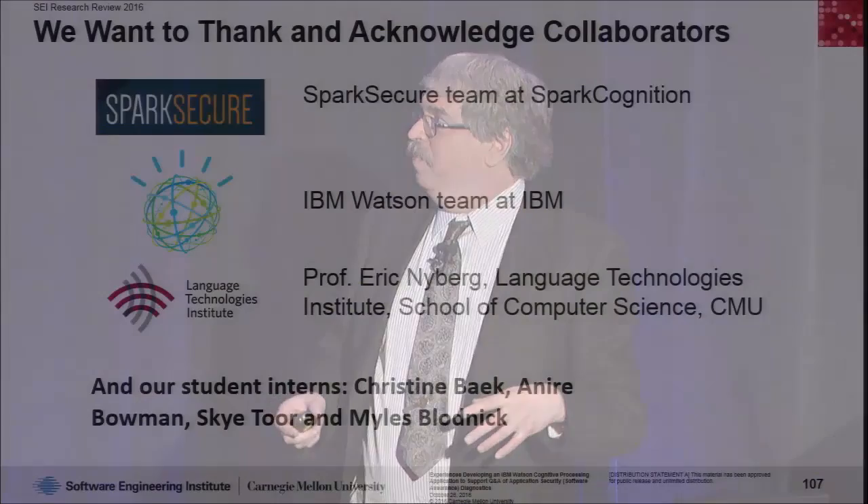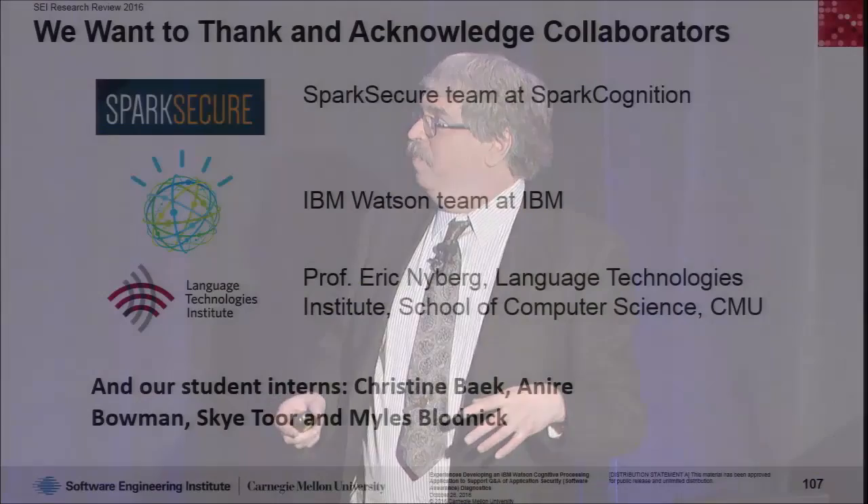We had some help along the way. The Spark Secure team gave us feedback on their experiences with CVEs. The IBM Watson team has a partner support program which we used — very important because the documentation doesn't tell you everything, and they will. We also had Professor Eric Nyberg, who was on the original Jeopardy team here at CMU, helping with user interactions and understanding the natural language processing going on behind the scenes. Our interns did a lot of the work and are now, because we've publicized the project, getting lots of requests for their resumes — which I guess is a good thing.